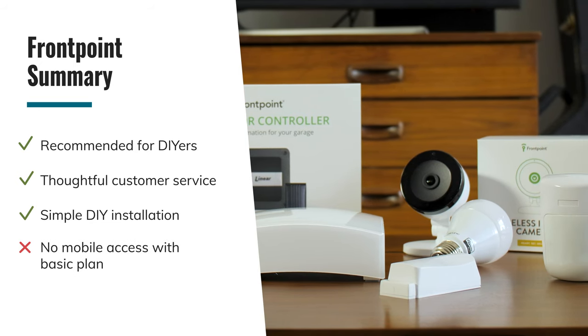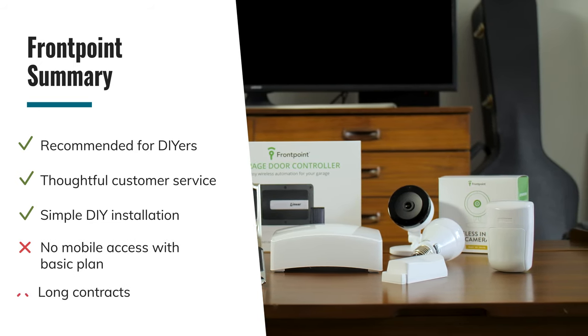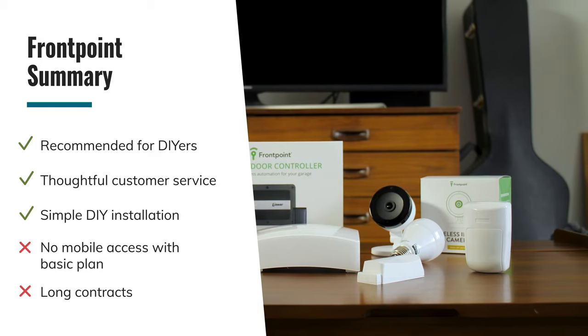We recommend FrontPoint if you're a DIYer looking for thoughtful customer service and a simple installation experience. But the lack of mobile access with their basic plan is a definite downside, and you'll be signing up for a longer contract than you would with other brands.